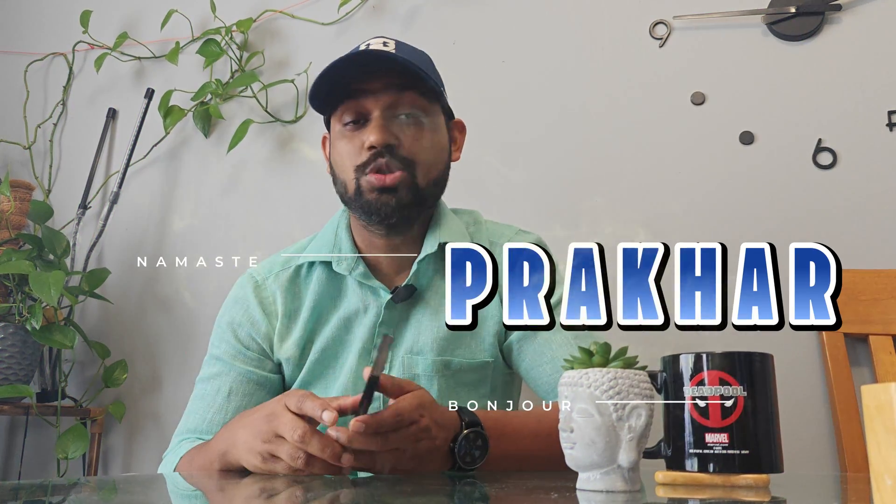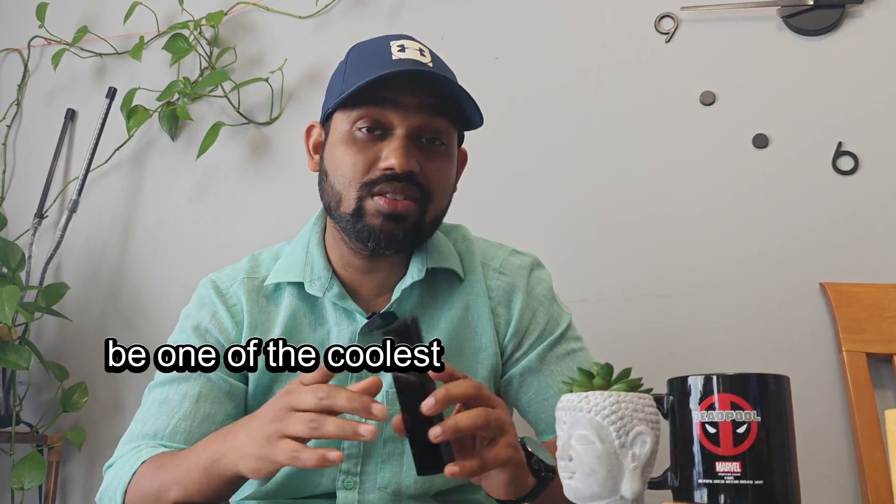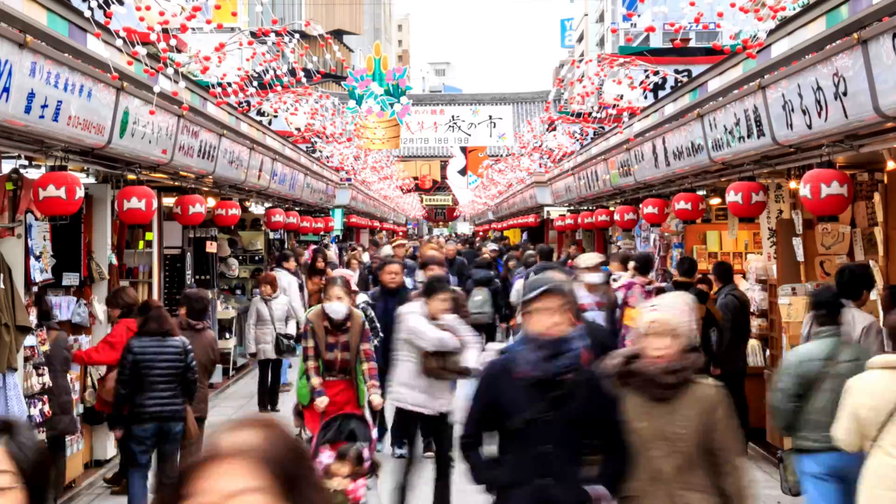Hi guys, welcome back to another episode of Katuka Reviews. What I have in my hand today is not a mobile phone — this is the iFlyTech Translator, and this has to be one of the coolest translators which will save you in another country if you don't know the language. It can translate anything for you — picture translation, face-to-face translation. Let's get started with the features of the iFlyTech Translator and see how this device will change the way you think.